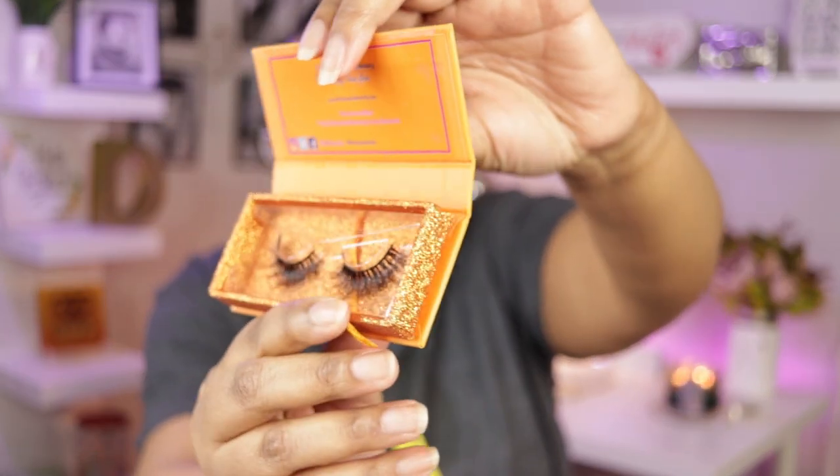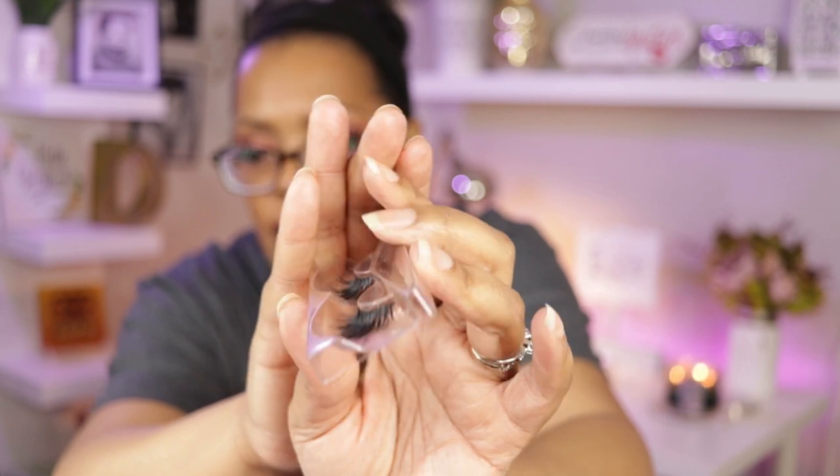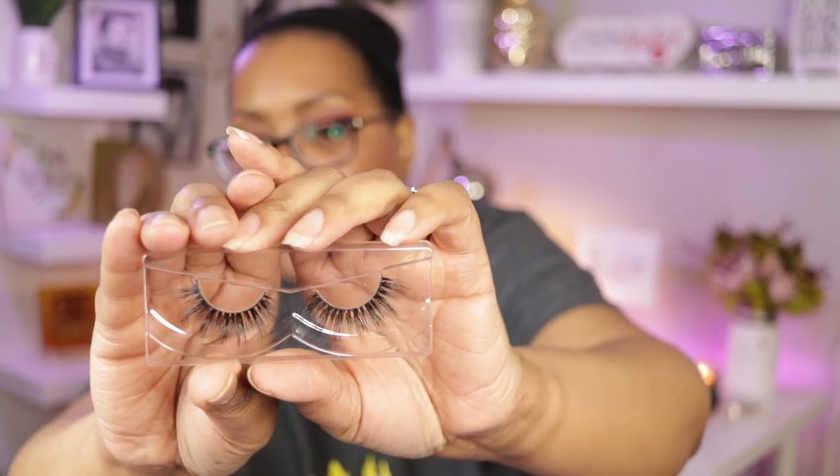The ones I have on today are called Zori, and Zori looks like this. I'll take her out of the box for you — she has a bit of a wisp on the end. These are 100% mink, handmade, and also cruelty-free. I did get a question on Instagram about how mink lashes can be cruelty-free — they are cruelty-free because the hairs used to make the eyelashes are from hairs that the minks shed naturally. No minks are harmed.